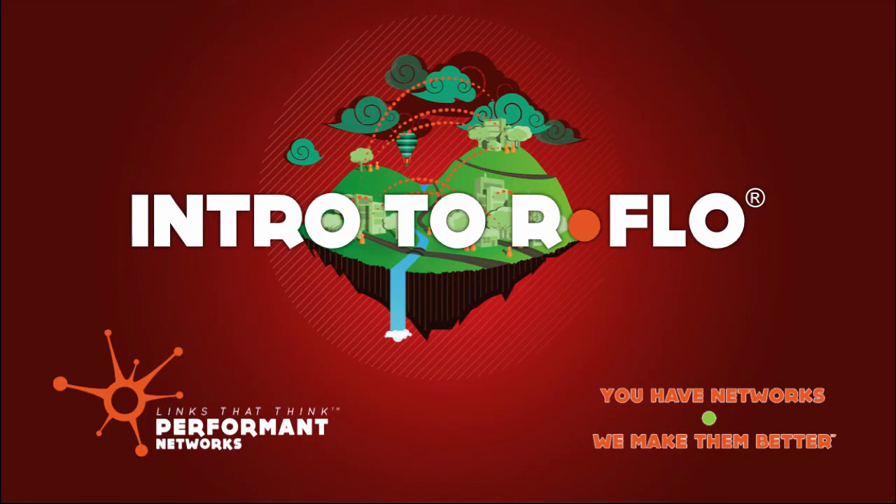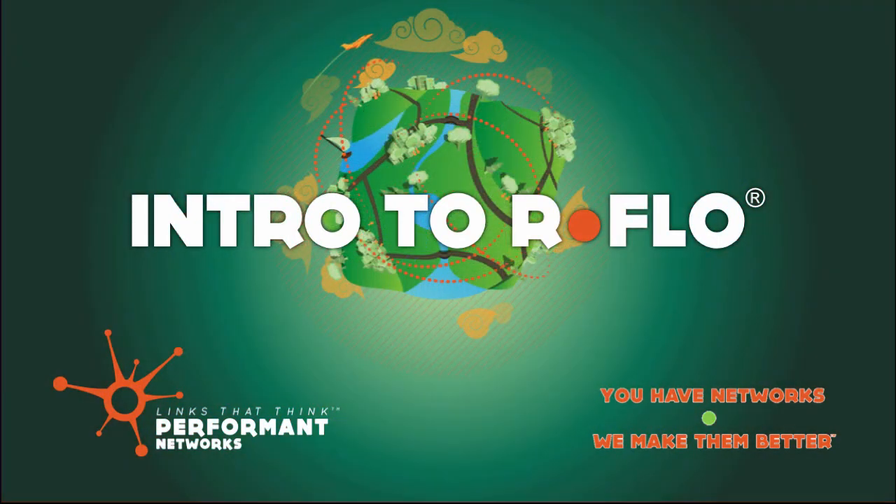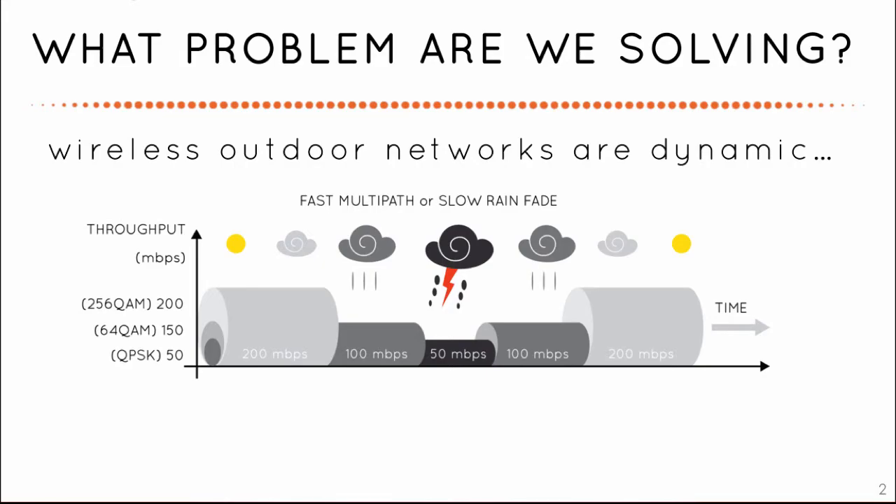Thank you for joining me for this short introduction to the magic of RFlow. Wireless links are not like fiber. Their capacity changes when links fade. There is a zone between working and total failure that network elements and protocols are not aware of.